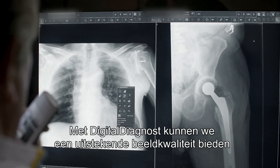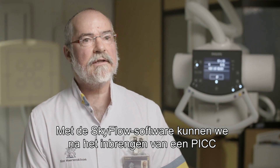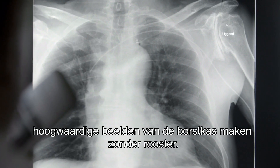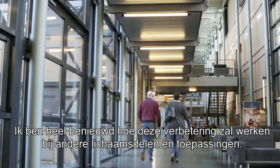With digital diagnostics we provide excellent image quality and Skyflow assists us in this work. With the Skyflow software our chest images have been of high quality without using a grid after a PICC line has been inserted. I'm really looking forward to seeing this enhancement used for other body parts and applications as well.